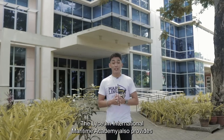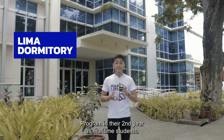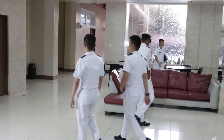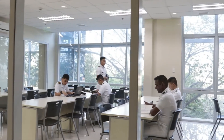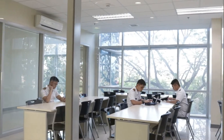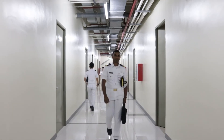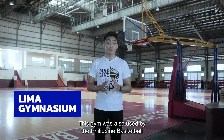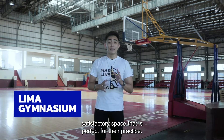The Lyceum International Maritime Academy also provides a dormitory for its students, utilized during their in-house training program in their second year as maritime students. LIMA is also known for its spacious and state-of-the-art gymnasium, which was also used by the Philippine Basketball Association for their training because of its highly satisfactory space, perfect for their practice.